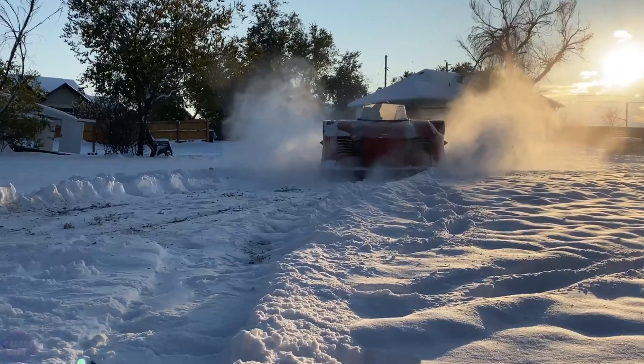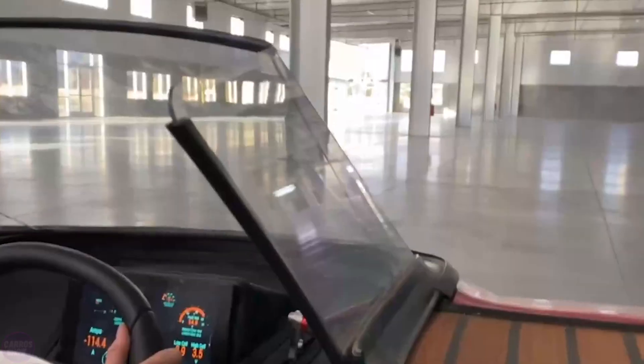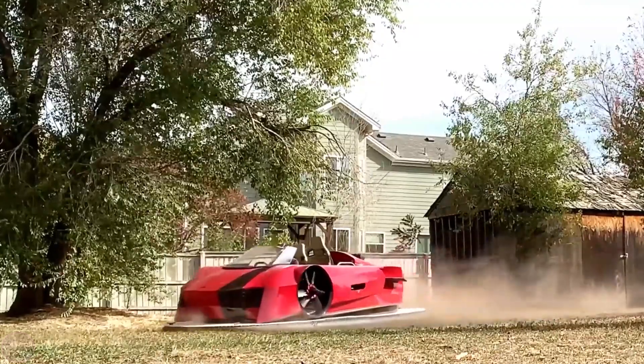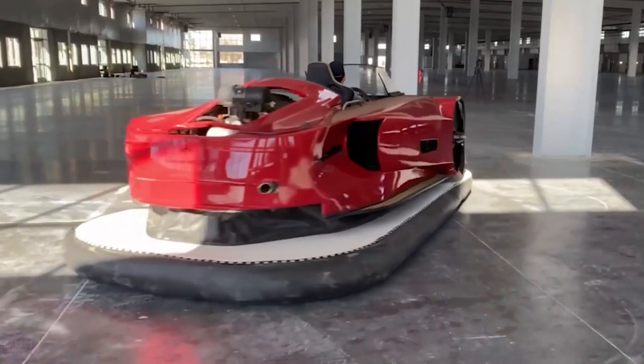Its maritime features include side decks and powerful air intakes. The open cabin definitely resembles a car, and the entire complex is made of carbon fiber, reflecting the style of modern vehicles.